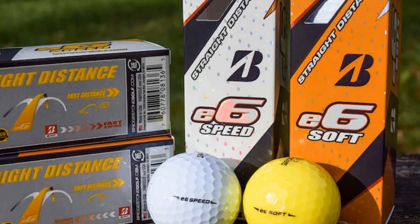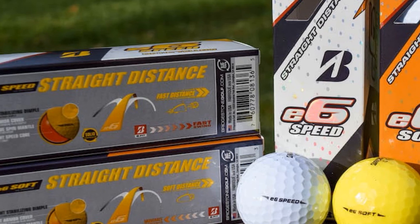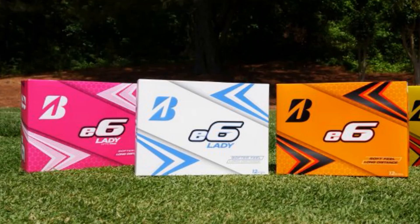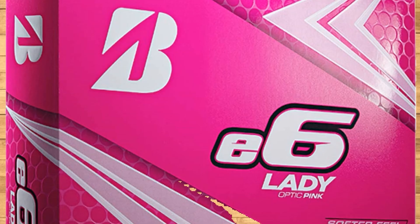Besides, being constructed of a low compression core and an ionomer cover with a high level of soft feel, the Bridgestone e6 Lady targets female golfers with low to moderate swing speed, giving them more support to reach straighter and more accurate flights.